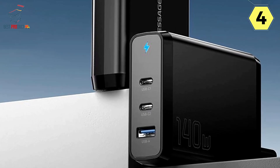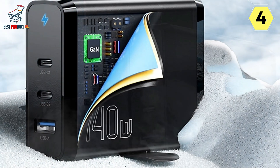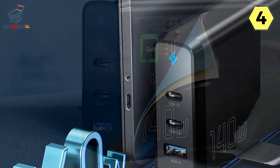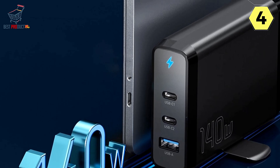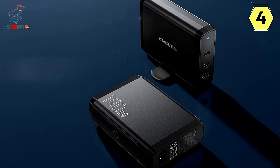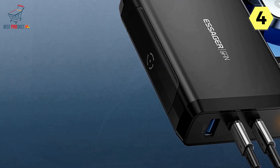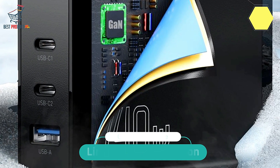Multiple intelligent protection features provide peace of mind, safeguarding your devices during the charging process. In summary, the Essager 140 Watt GaN Fast Charger is a versatile, powerful, and highly adaptable charging solution. Its ability to charge multiple devices simultaneously, extensive protocol support, and advanced GaN technology make it a standout choice. Whether you're at home, in the office, or on the go, this charger has got you covered.